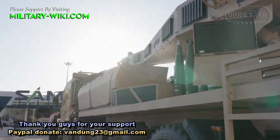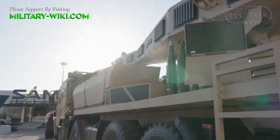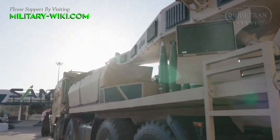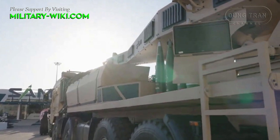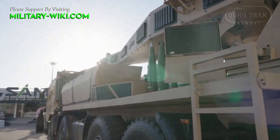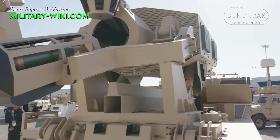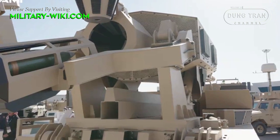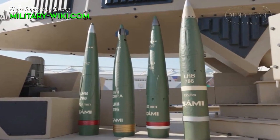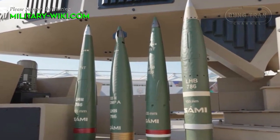Fully designed and developed within Saudi Arabia, this platform represents a major leap forward in self-propelled artillery, combining mobility, firepower, and precision. The Hawager is currently undergoing rigorous trials with the Saudi armed forces. This initiative is a collaborative effort between SAMI and the Saudi military, highlighting the nation's commitment to enhancing its defense capabilities through domestic innovation.